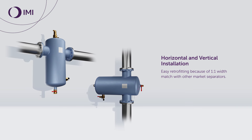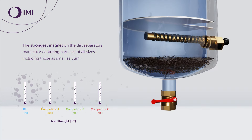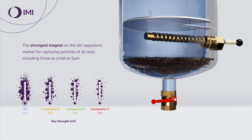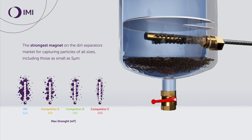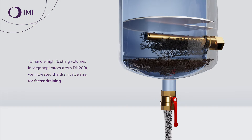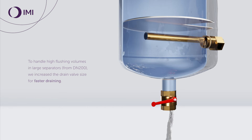The Zeparo Cyclone Max supports both horizontal and vertical installation with easy retrofitting, thanks to a one-to-one width match with other market separators. A special adopted model for vertical positioning has the drain valve integrated into the magnet. It features the strongest magnet on the dirt separators market, capable of capturing particles of all sizes including those as small as five micrometers. For large separators from DN200, the drain valve size has been increased to handle high flushing volumes for faster draining.